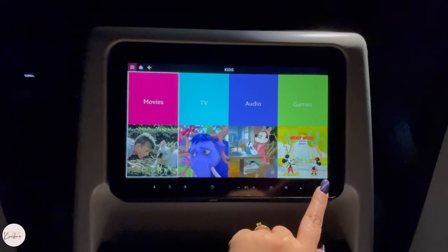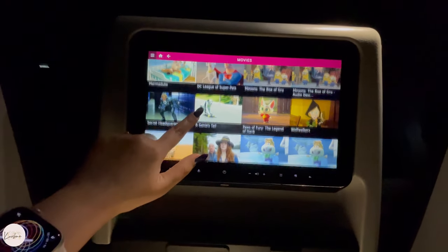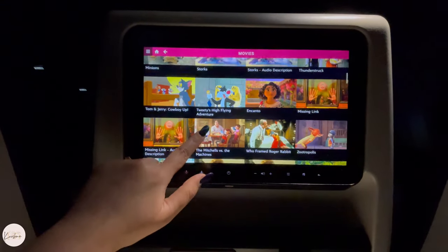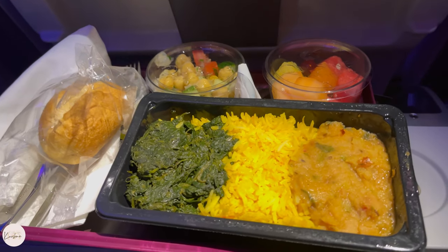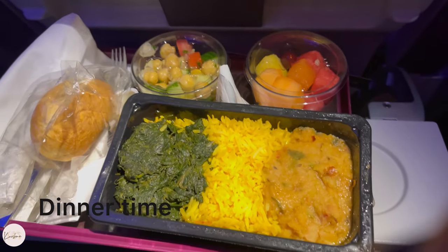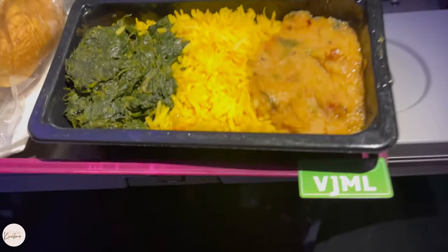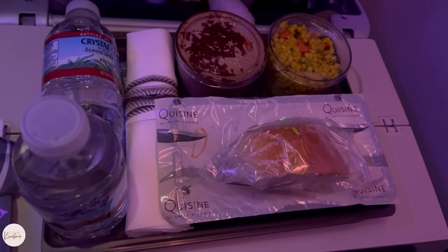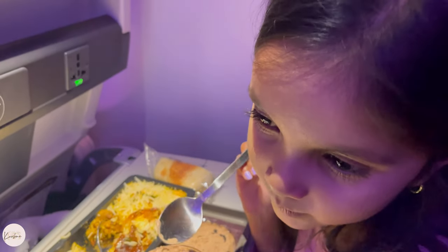It's dinner time. I ordered a vegetarian Jain meal, which includes spinach curry, pulao, dal, salad, some fruit, bread, a water bottle, and juice. For my companion, I selected a Hindu meal which had chicken biryani, chocolate mousse, bread, and salad.